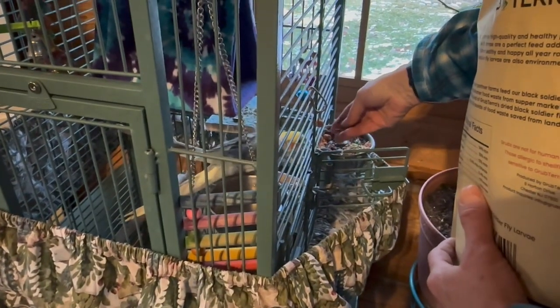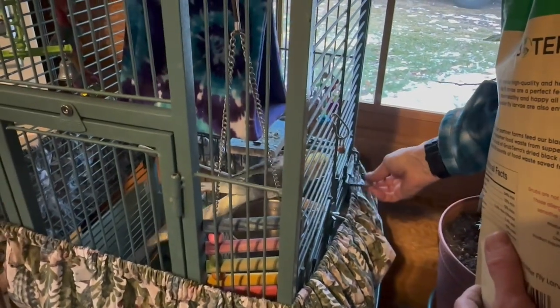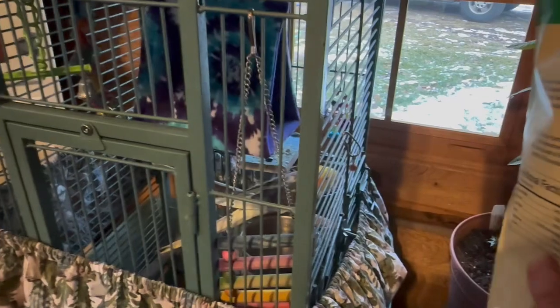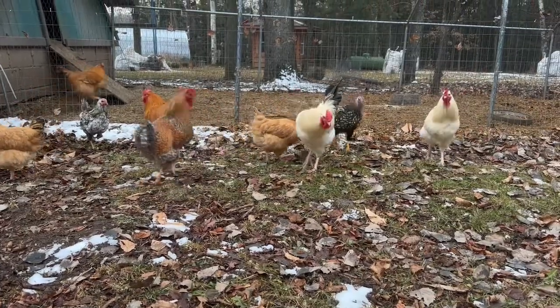All right, Sonny, here you go. He's like, what are you doing? He's too interested in guarding his cage. What do you think, Sonny? Tell him you're a pretty bird. All right, let's see — are you going to try some? And then all I want to do is get him eating it. There you go.